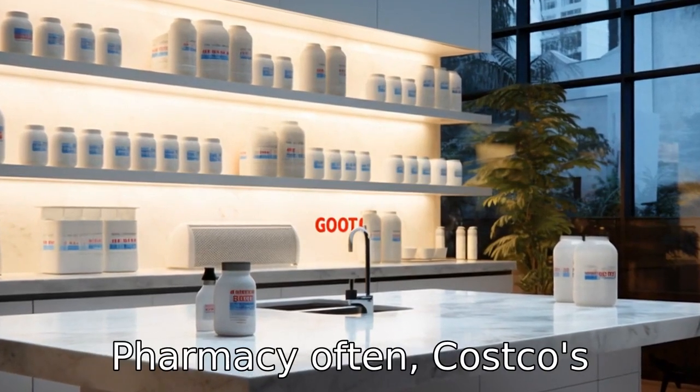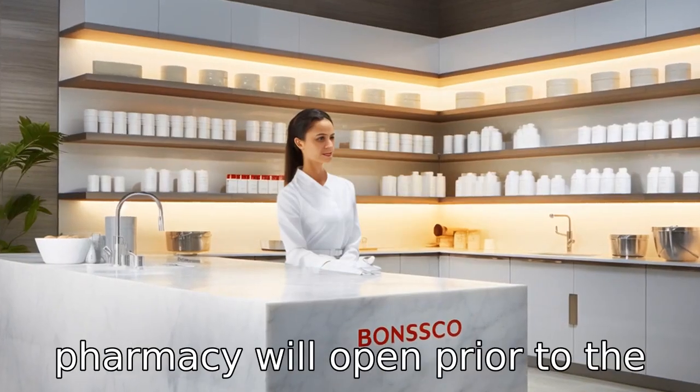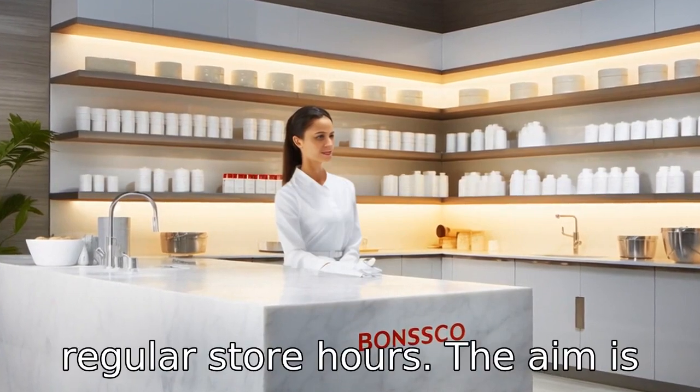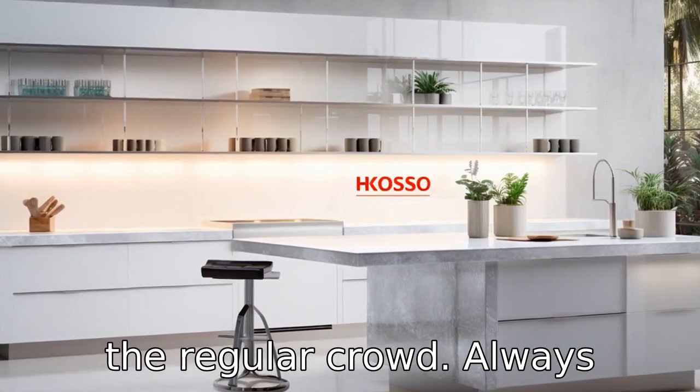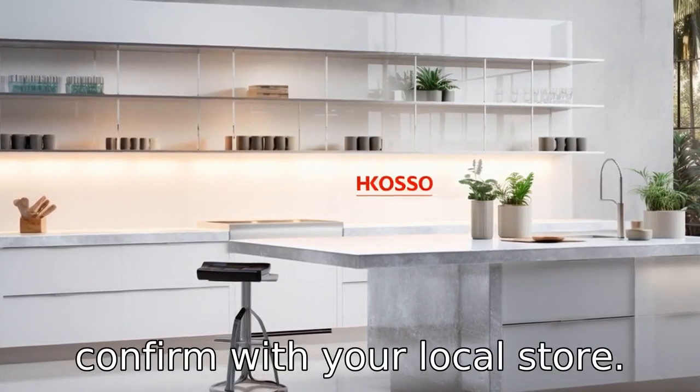Tip 8: Take advantage of the pharmacy. Often Costco's pharmacy will open prior to the regular store hours. The aim is to allow seniors to fulfill their prescription needs without the regular crowd. Always confirm with your local store.